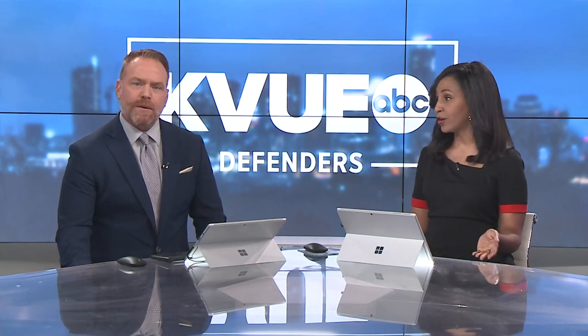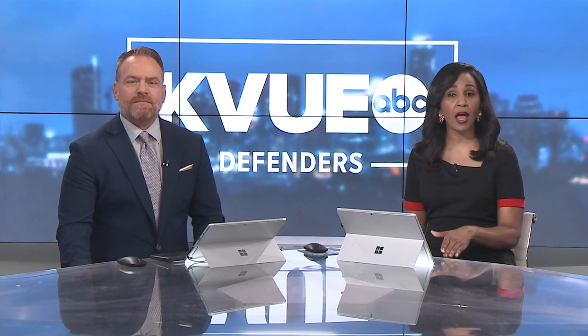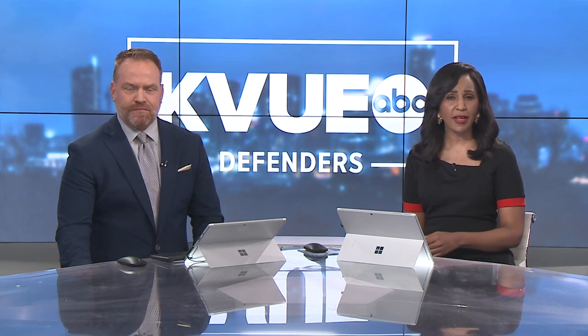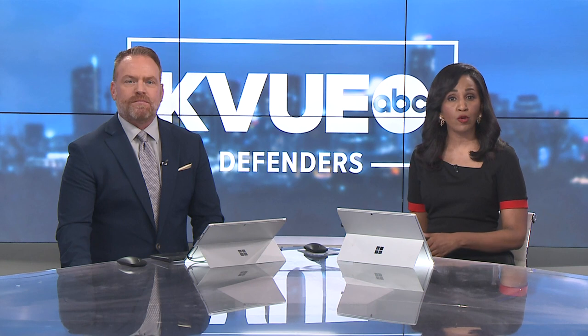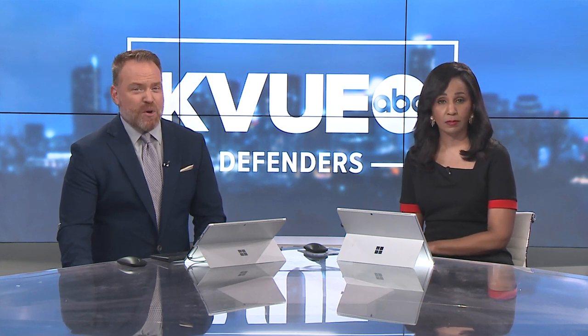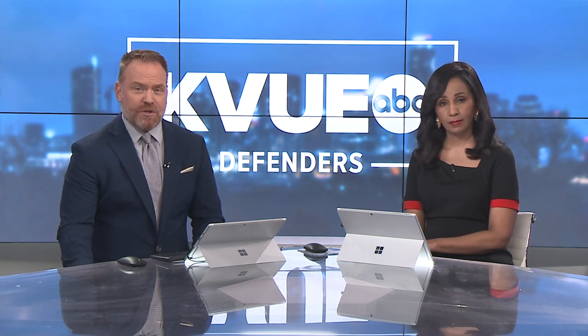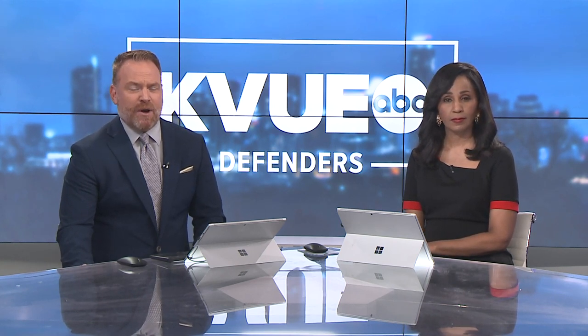Welcome back everyone. Batteries for our phones, our cars, even the electric grid rely on lithium. The metal makes it possible to get power from renewable sources of energy instead of burning fossil fuels. But lithium is mostly produced outside of the United States, and production can be inefficient and harmful to the environment. But an Austin tech company wants to change that.